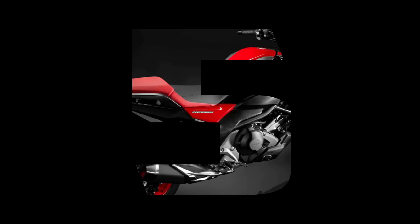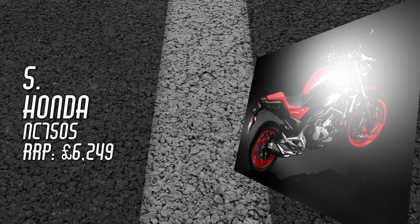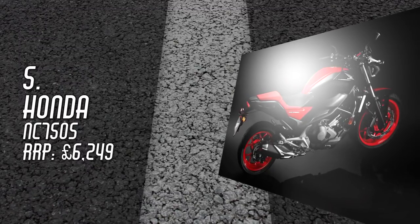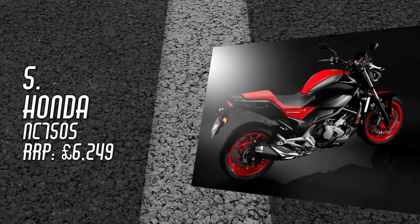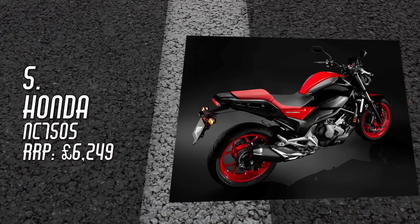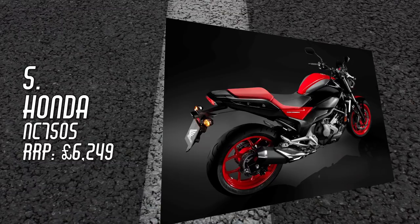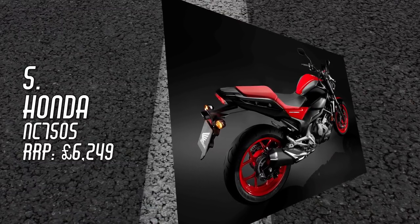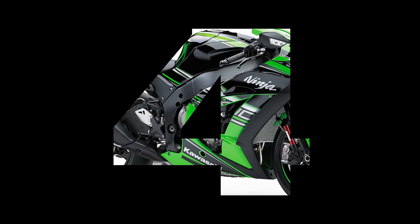Number 5: Honda NC750S, £6,249. Like the CB500, the NC750 is available in a number of suits — the S is probably the safest fit for all sizes. Again, you are paying over the odds to have Honda emblazoned on the false tank — which is in fact a nifty storage area — but that's because they have built up a great reputation for reliability over the years. The engine is smooth and economical but does little to excite, and that's why it will only reach number 5 on this list.